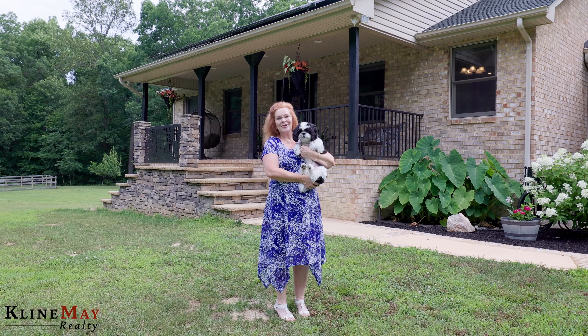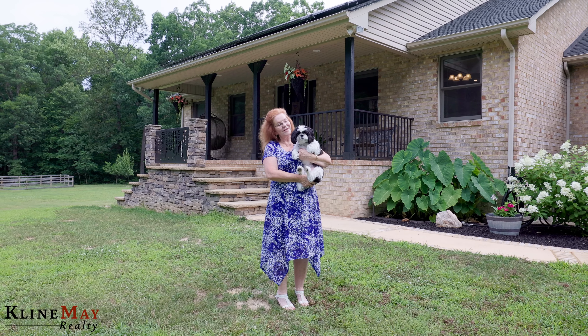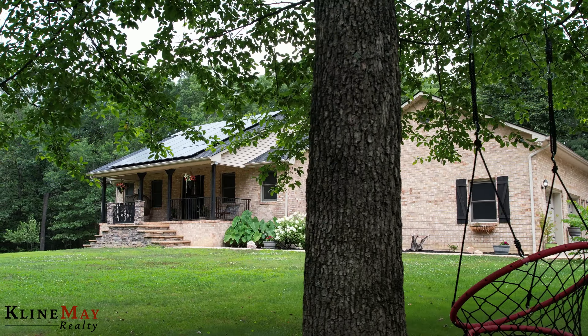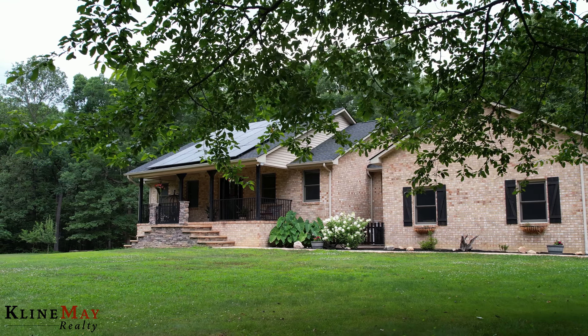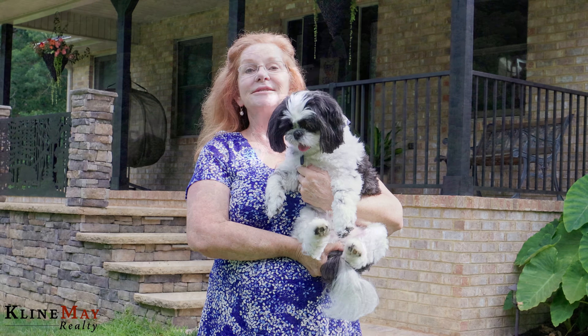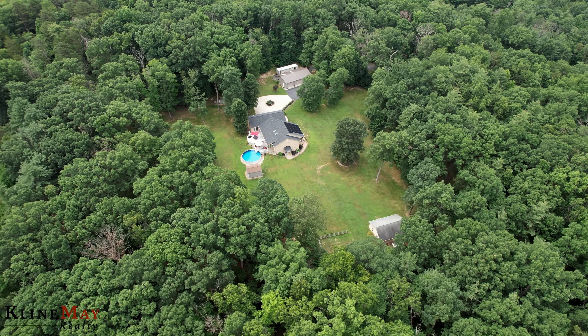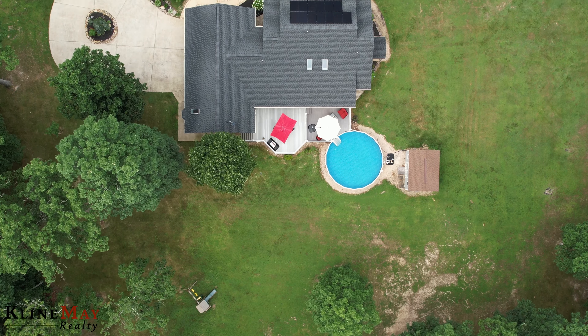Hello, I'm Suzanne Doughty with TeamWorks Realtor Group at Klein May Realty, and this is Charlie. We're here to welcome you to 4122 Big Run Drive in Elkton. When I told Charlie that this big, beautiful brick home has six acres creating a park-like setting, he wagged his tail and said, 'Mom, I want to come along.'